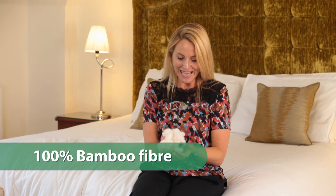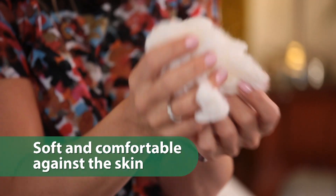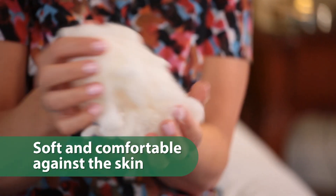They're filled with a hundred percent bamboo fiber. This is how it looks — it's beautifully soft and feels really comforting against the skin. It's really, really silky.